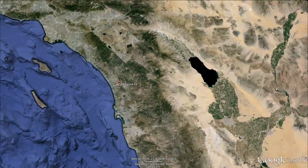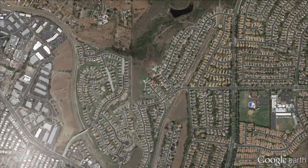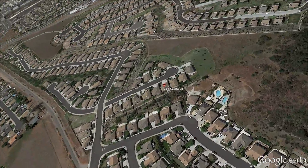Located on a cul-de-sac of only 15 homes in a quiet, low traffic section of Santa Fe Hills is 714 Casita Lane.